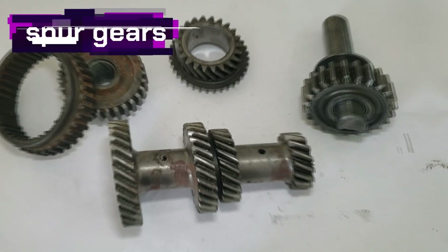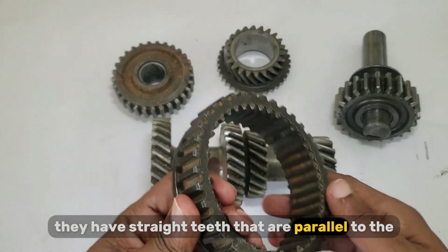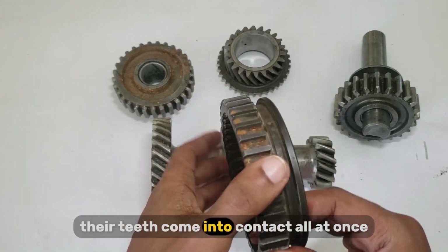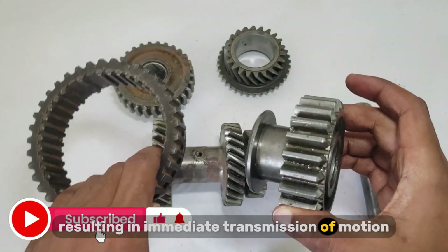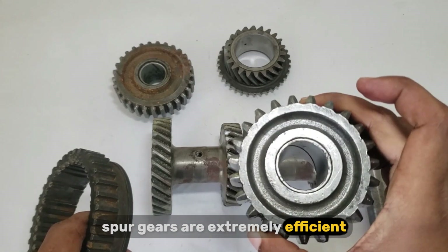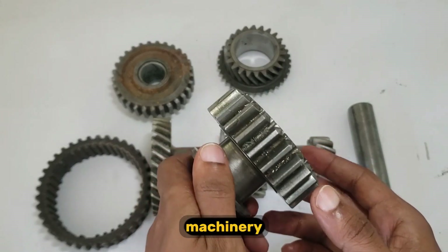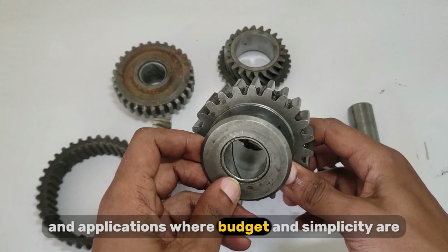Let's start with the basics. Spur gears are the most common and simplest type of gear. They have straight teeth that are parallel to the gear axis, and they're mounted on parallel shafts. When these gears rotate, their teeth come into contact all at once, resulting in immediate transmission of motion. Because of this direct engagement, spur gears are extremely efficient. They're also easy to manufacture and cost-effective, which is why they're widely used in low-speed machinery, conveyors, basic gear trains, and applications where budget and simplicity are key.